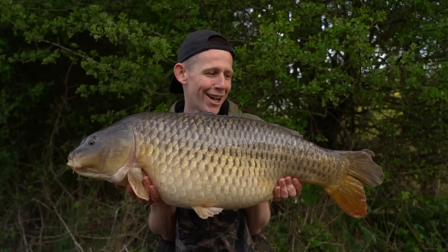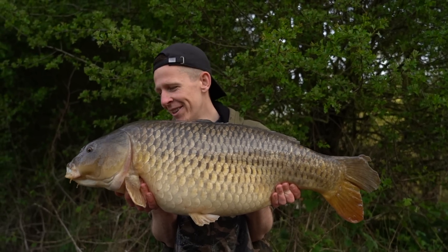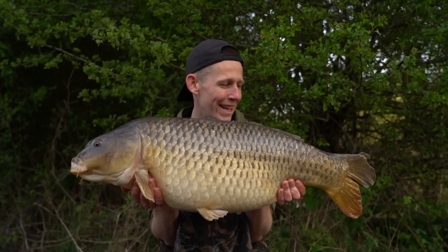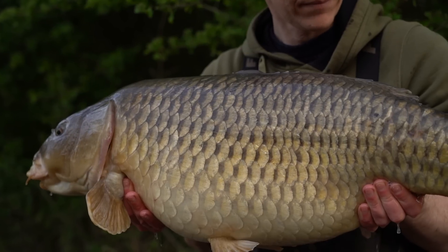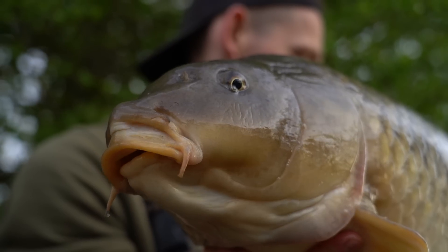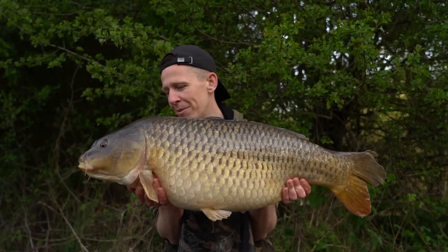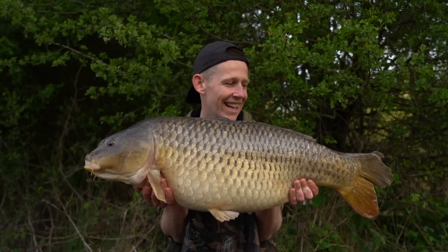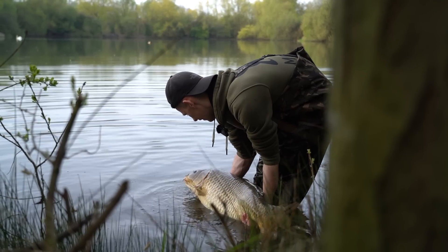That is a wonderful start to the morning - a lovely 30-pound common. And it's even sweeter because this means it's challenge complete - we have beaten the clock. This one came to a little pink Dairy Supreme on the Slip-D pop-up rig, over that mix of pellet and chops I showed you last night. What a result. I'm going to get it back on its way, do some stills first, and then see if we can nick another one from Elson's.